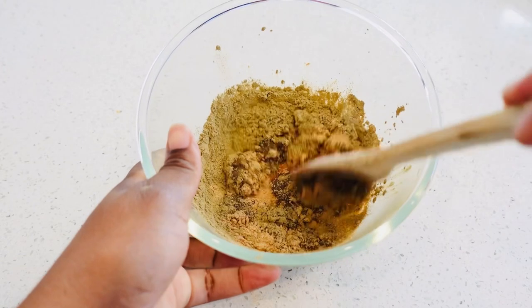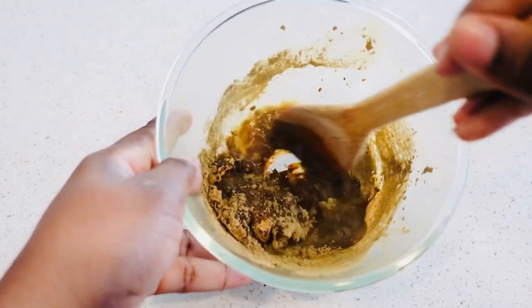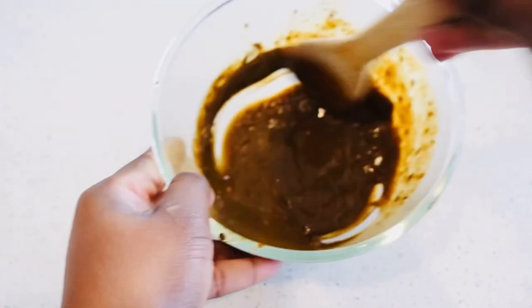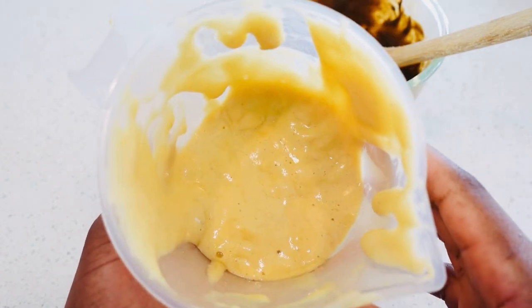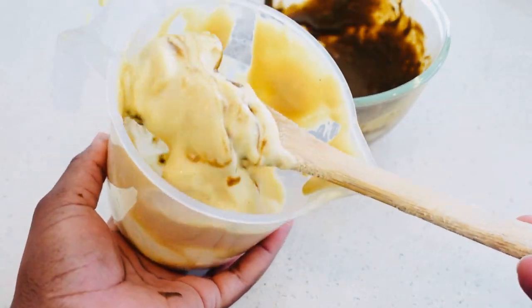I'm going to add hot water and continue to mix until it's my desired consistency. I really like adding hot water because it helps to release the nutrients inside the amla and also inside the brahmi. Now I'm going to be adding my fenugreek conditioner into this mixture.